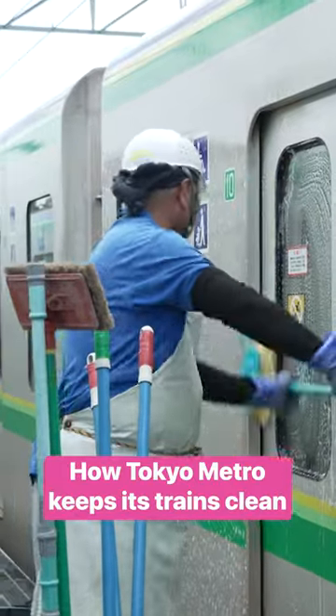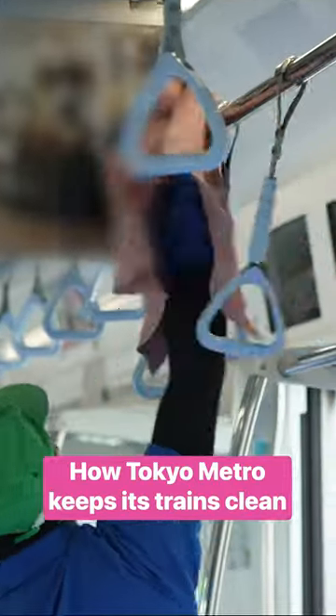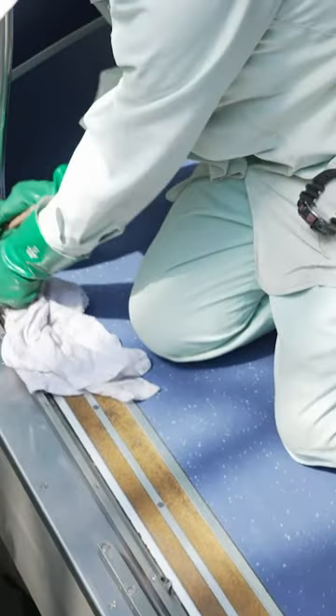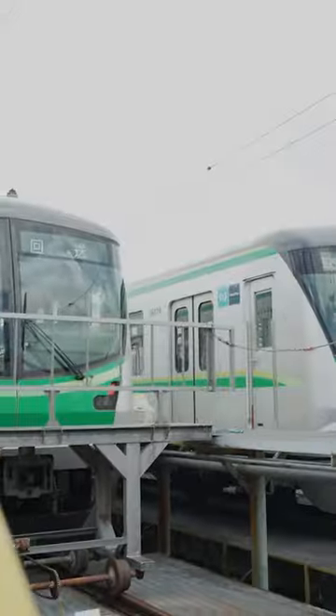The Tokyo Metro system is famous for being one of the cleanest subway systems in the world. Today, they're cleaning the train cars at the ISA rail yard, which they do every 15 days.